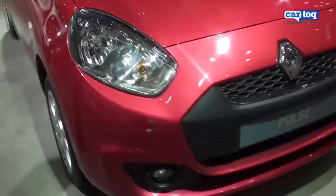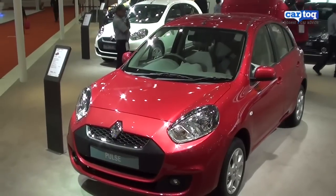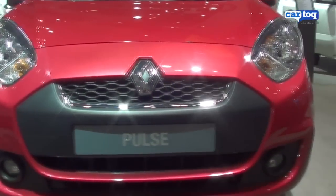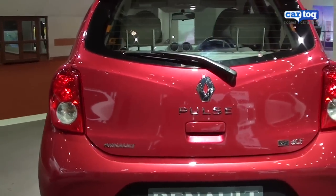At first glance, you can be forgiven for thinking that this is just a facelifted Nissan Micra, because essentially that's what it is. The Pulse is a product born out of badge engineering. It's basically a Nissan Micra diesel that's been given a new front design, which includes new headlights, grille, and bumper, and at the rear it gets new tail lamps and Renault badging.